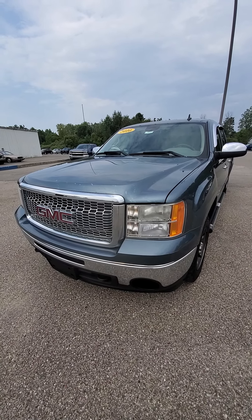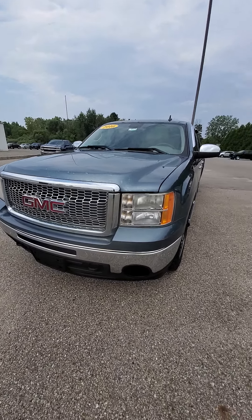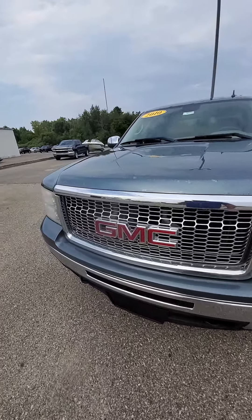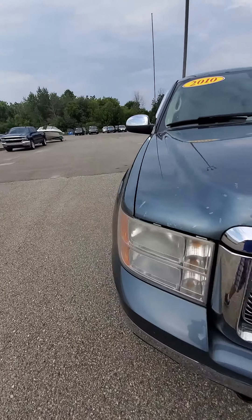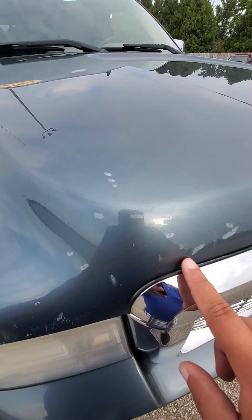Hi, this is Mike from Schaefer Chevrolet doing a quick walk-around video on this 2010 GMC Sierra. It has a whole lot of touch-up spots on the front of the hood.